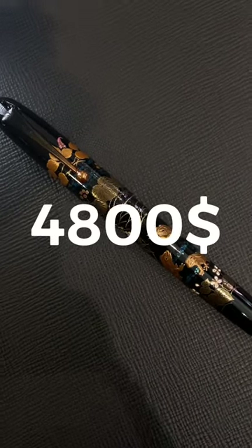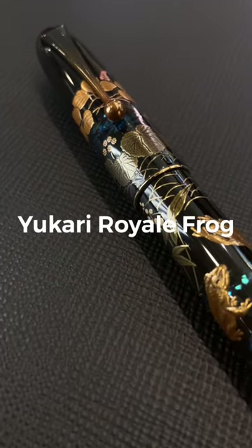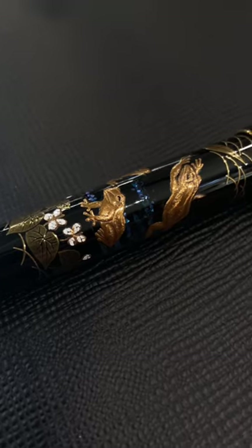This Goodfellas is a $4,800 fountain pen made by Namiki in Japan. It's called Yukari Royale Frog and it features an incredible maki-e design. This Namiki has been designed by Yumi Hayashi, the first female maki-e artist of the company.